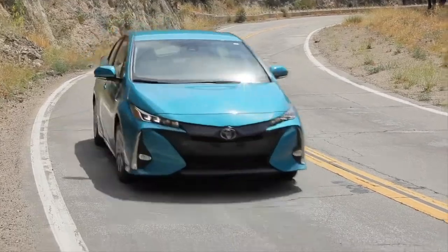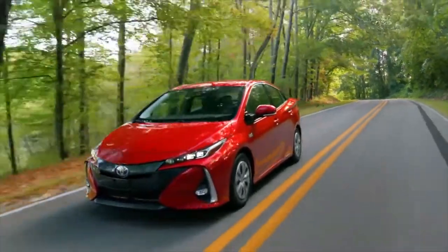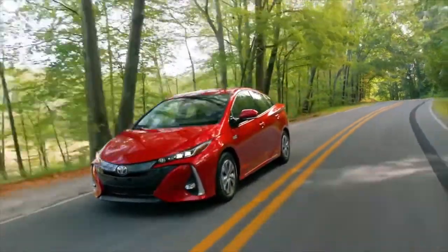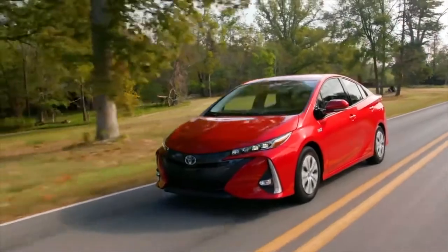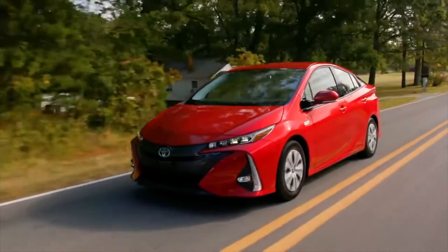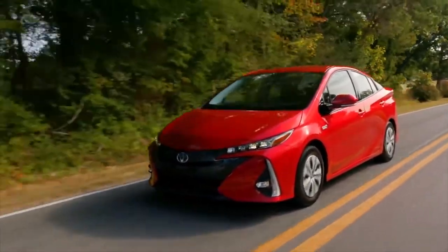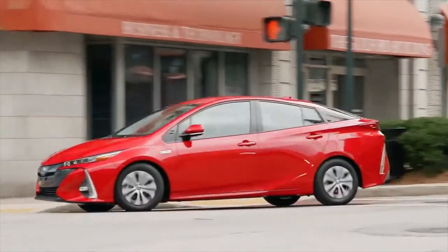Regardless of trim, this Toyota draws its power from a 1.8-liter four-cylinder gas engine, a lithium-ion battery, and a pair of electric motors. Together, this plug-in hybrid powertrain produces 121 horsepower, paired with a continuously variable automatic transmission. The electric motors supply instant torque, helping this car launch quickly from a stop, and acceleration is smooth at low speeds too.